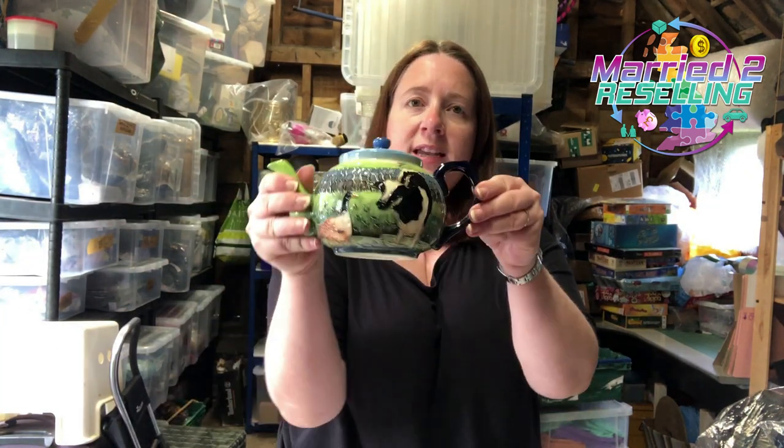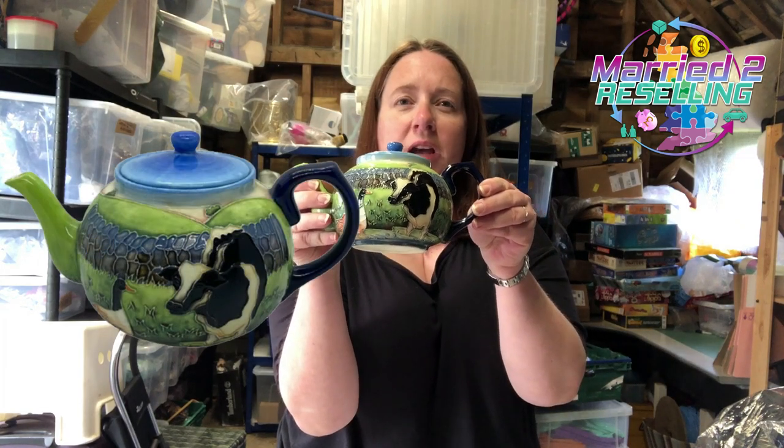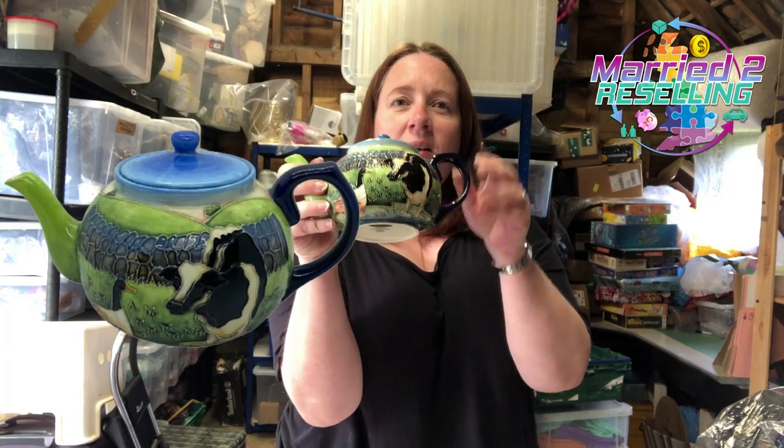This Tupton Ware teapot — he picked this up when he went out on his own, it was in a haul video recently. Cost £8, sold for £32.99.